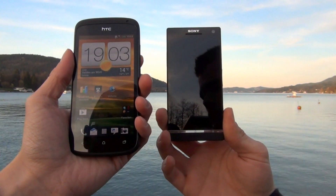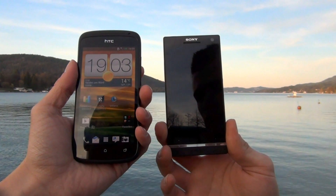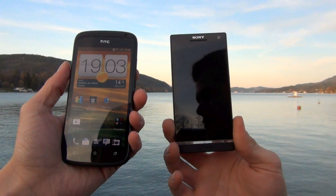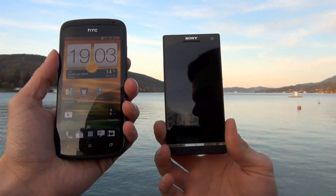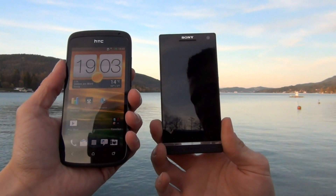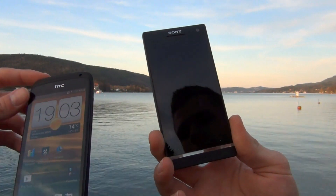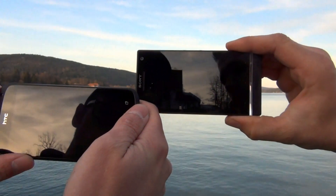On the HTC One S we have an 8 megapixel camera which is really impressive with ImageSense. You have different modes — with ImageSense you can snap pictures while you're making a video, or you can go into burst mode and shoot four pictures in one second. It's pretty fast and impressive. So let's go from standby and try who is faster.